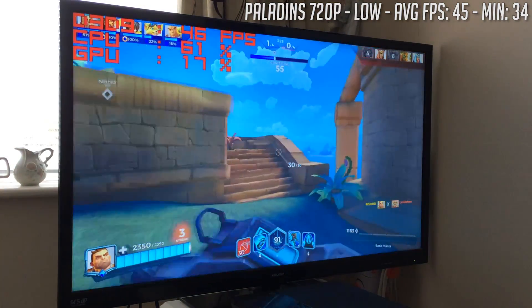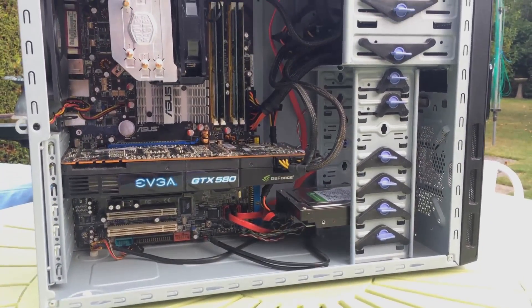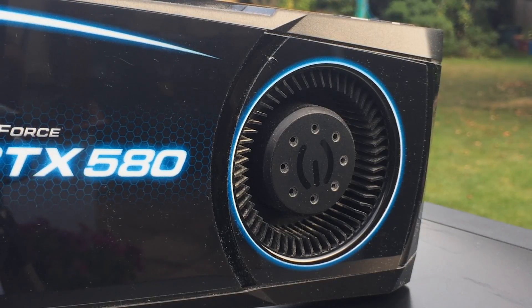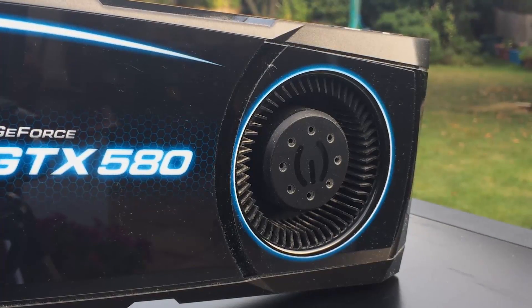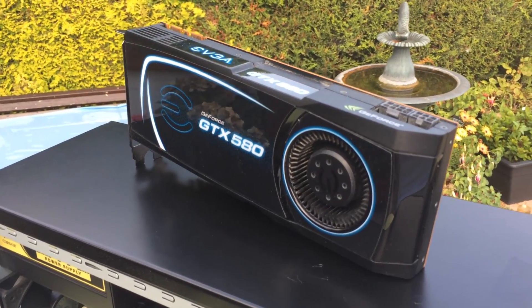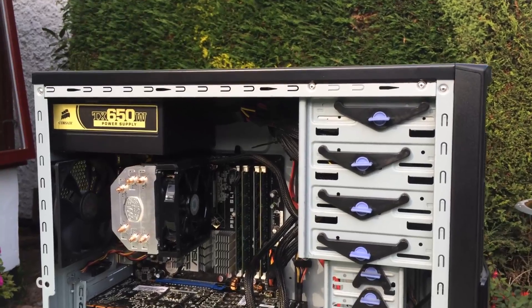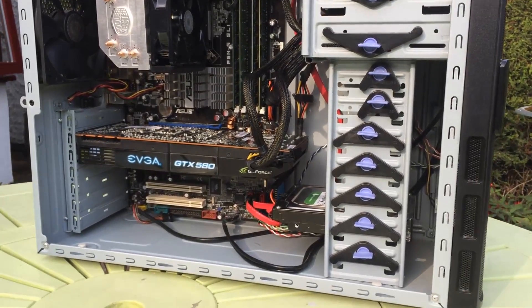Overall, this sub-$100 PC is alright. The processor is definitely the weakest component, but the 1.5GB GTX 580 still holds its own, which is quite impressive given the limited VRAM. Newer titles may struggle, but a Core 2 Quad system is still a reasonable choice if you're on a budget, though with slightly later generation CPUs declining further in price, it may be worth opting for something like that as a basis for a cheap system.